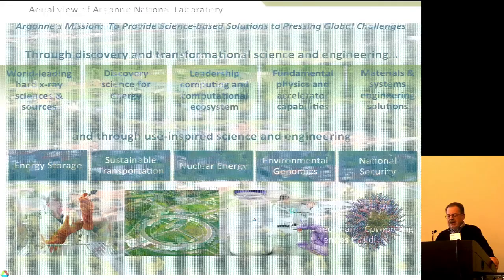The lab was created to investigate the peaceful uses of atomic energy. Over the years it has continued to do a lot of fundamental research, such as the APS, but also more recently a lot of things related to energy storage. The battery used in the Chevy Volt, for example, was designed at Argonne and licensed to General Motors.